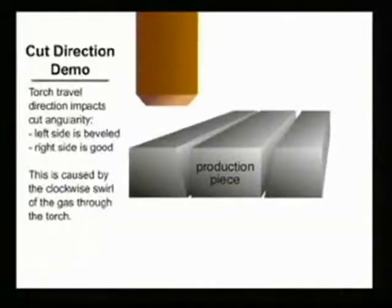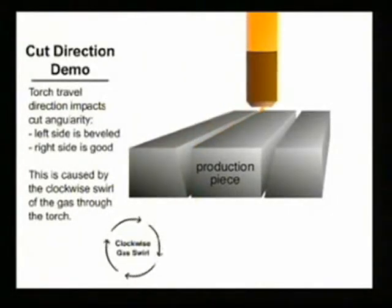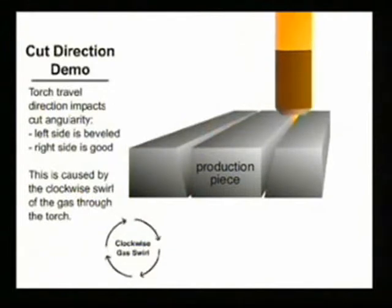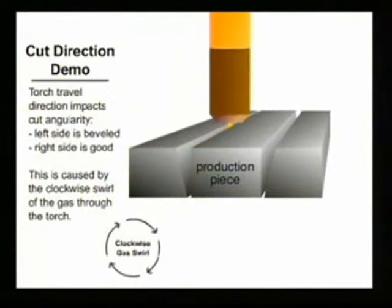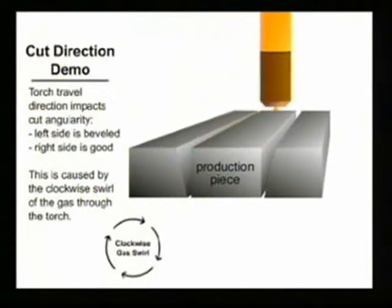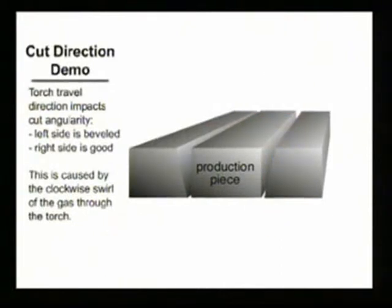With conventional plasma, one side of the plasma cut will always have a very pronounced bevel. The bad side of the cut is the result of the swirling action of the plasma gas. The good side should be toward your production piece, that is, on the right as the torch travels away from you. This phenomenon is not nearly as significant in high-definition cutting.